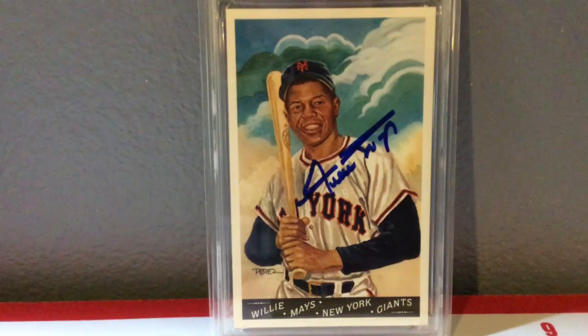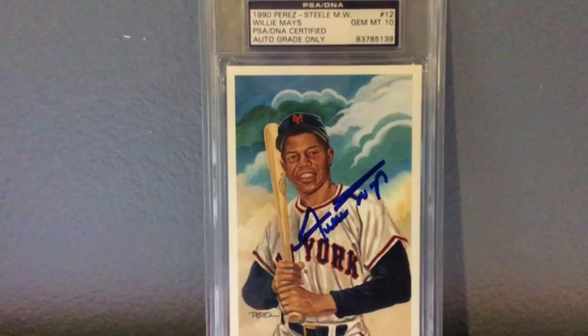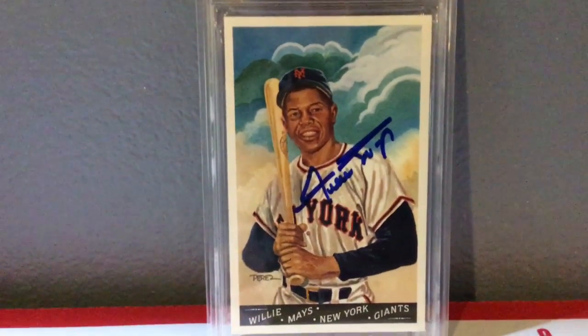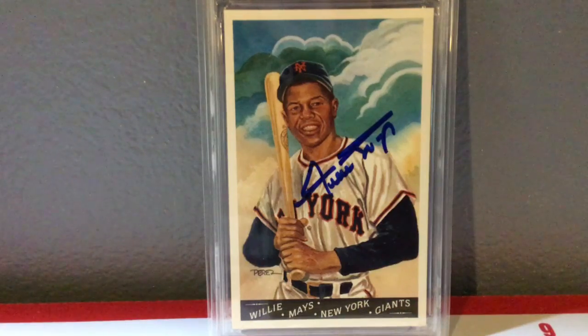There's a whole lot to like about this next piece. This is Willie Mays, and his signature on here is bold and beautiful. It's on a Perez Steele Masterworks card — everything works about this. He placed the autograph perfectly on the card. It's also graded by PSA DNA — it's a Gem Mint 10 autograph, and I would hope so. It's a really clean Mays autograph, and he's not known for always being clean in terms of his autographs. So there you go, Willie Mays.